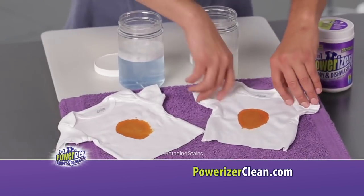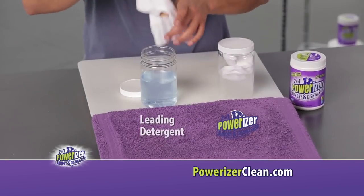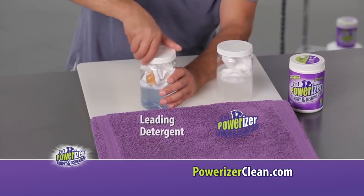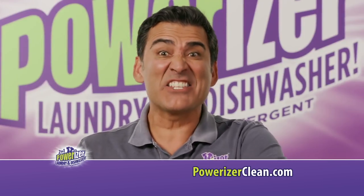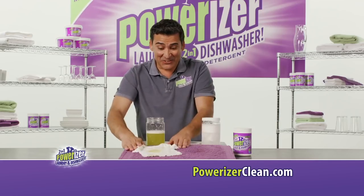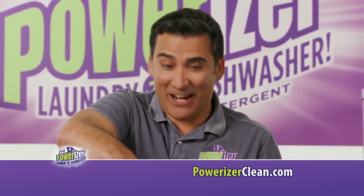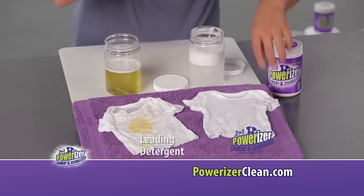Two identically stained baby t-shirts. One goes into a jar of Powerizer, the other into a jar of a leading detergent. Now a quick shake of each. Let's see the results. With the leading detergent, the stain is still there. Let's see the magic of Powerizer. Look at that! The stain is annihilated.